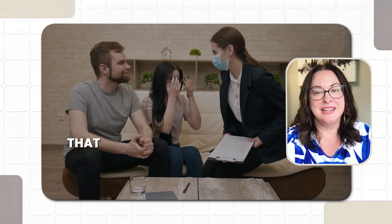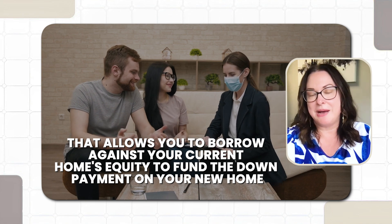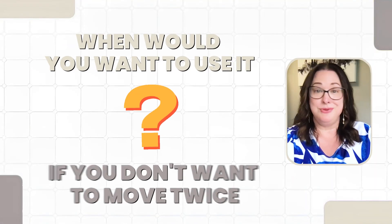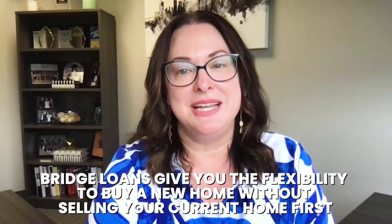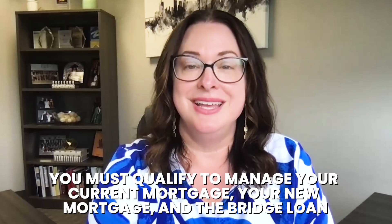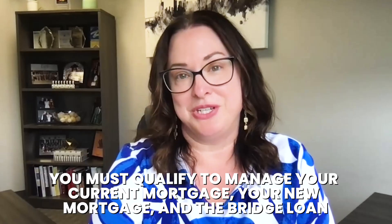Number one: a bridge loan. This type of loan acts as temporary financing that allows you to borrow against your current home's equity to fund the down payment on your new home. When would you want to use it? If you don't want to move twice, bridge loans give you the flexibility to buy a new home without selling your current home first. However, you must qualify to manage your current mortgage, your new mortgage, and the bridge loan.